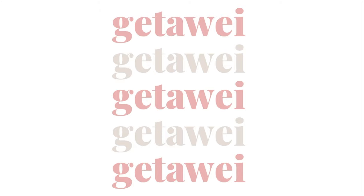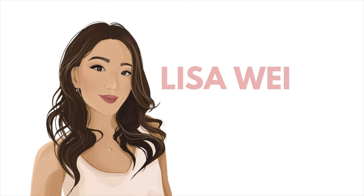Hi everyone! Welcome back to my channel. As you guys can see from the title of this video, in today's video I'm going to be doing a mid-summer haul.